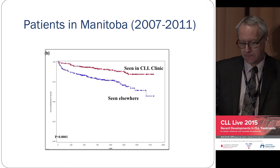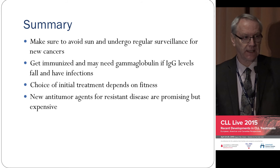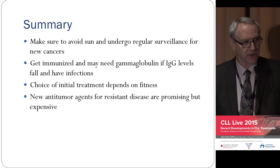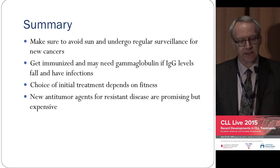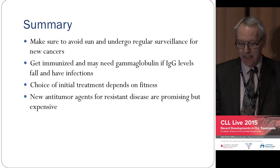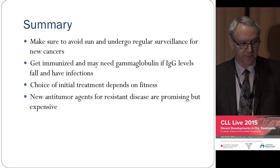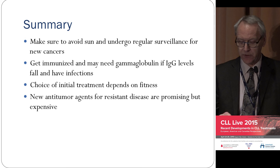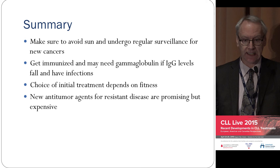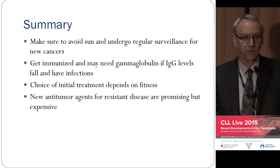My summary: in terms of second malignancies, please watch your skin — don't sunbathe — and make sure you have surveillance for second malignancies. This can occur even early in the disease and will worsen as your disease progresses and immunity diminishes. Watch your immunoglobulin levels; at some point you may require replacement. The choice of treatment will depend on your fitness, so make sure you understand why you're getting a particular treatment. The new treatments are going to be very interesting and exciting, but they represent a tremendous financial burden that we'll need to think about as a community.